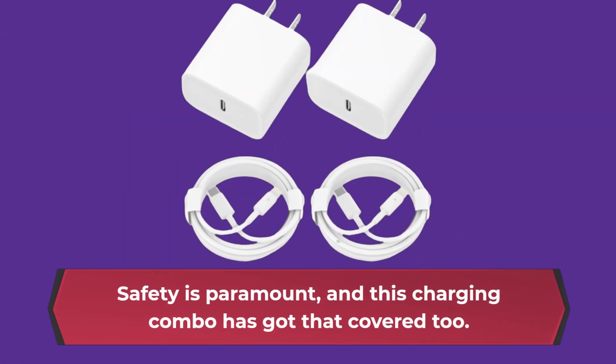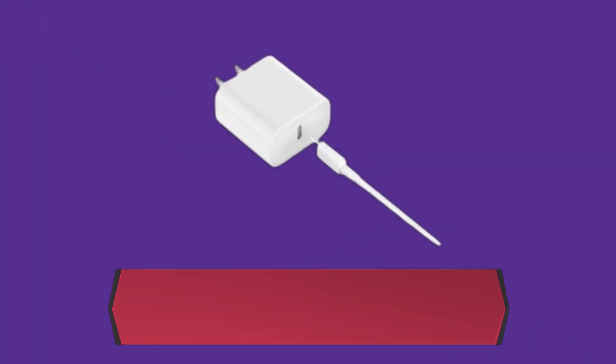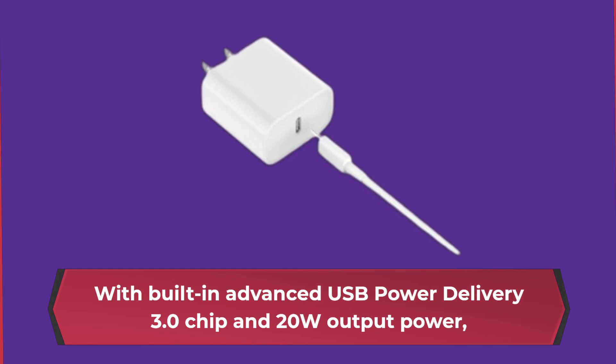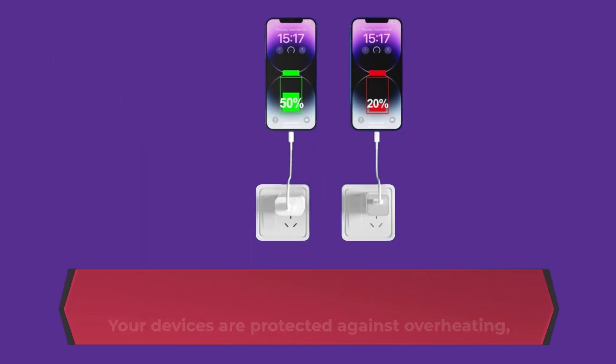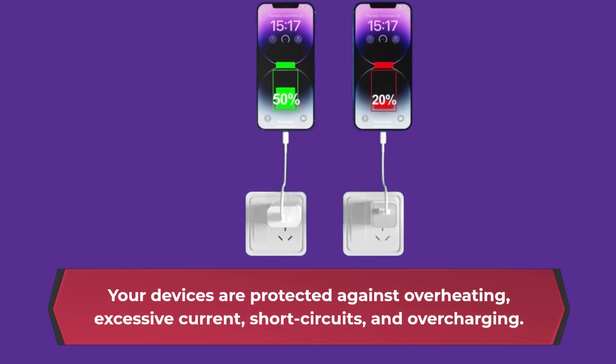Safety is paramount, and this charging combo has got that covered too. With a built-in advanced USB Power Delivery 3.0 chip and 20W output power, your devices are protected against overheating, excessive current, short circuits, and overcharging.